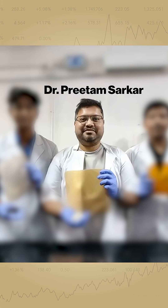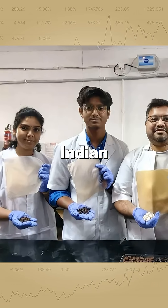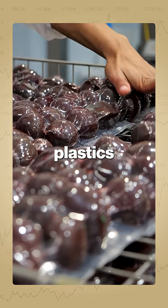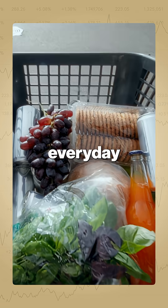Led by Dr. Preetam Sarkar, this team is proving how Indian innovation can redefine the future of sustainable packaging. If this scales, it could replace single-use plastics across food, retail, and everyday packaging.